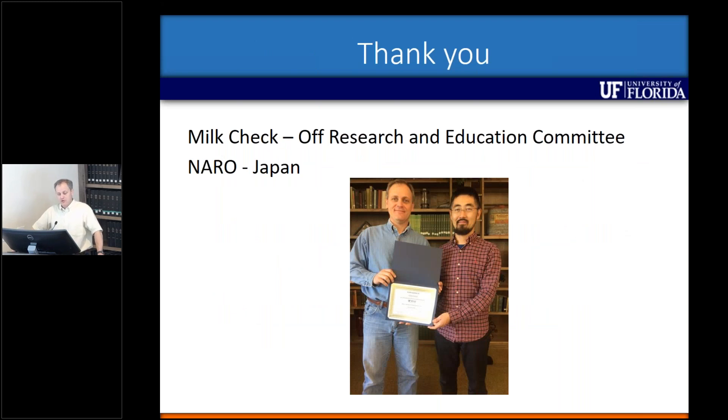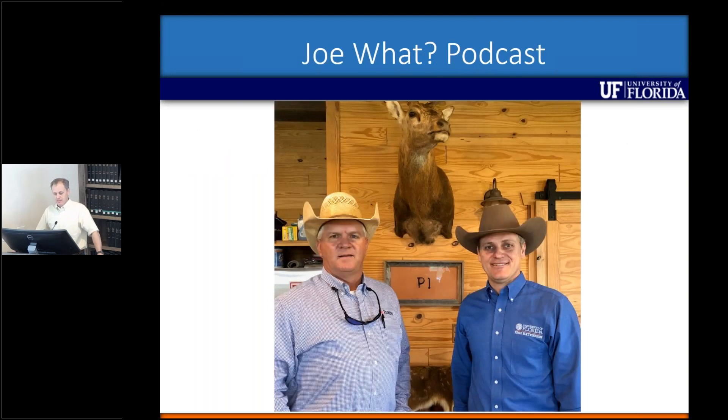I'd like to thank the Milk Checkoff Research and Education Committee for funding some of this research, and NARO in Japan — a USDA grant — which was also interested in these mixtures and provided a visiting scientist who did the first-year work with brachiaria. I'd also like to promote my monthly podcast, available on YouTube — 'Joe What Podcast' — which covers current issues in Florida beef production. Thank you for your attention and I'll be glad to take any questions.